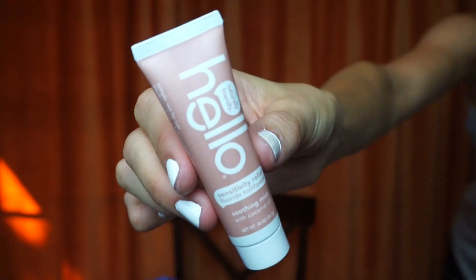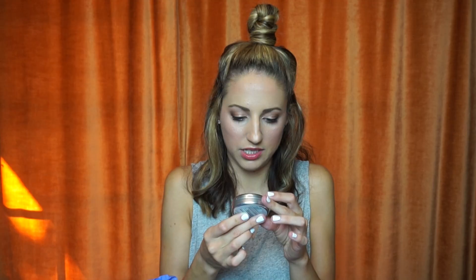More Hello toothpaste! By the color I knew it was the sensitive paste, and it's a little travel size. Moisture pearls — refreshing mouth moisturizer. Chewable vegan soft gels, peppermint, a dietary supplement. Healthy mouth, healthy planet. I really want to try these moisture pearls. I'm going to try one right now — oh, it smells like I'm at a spa! It's like a jelly outer shell — I bit into it and liquid came out. It's all minty. I like it!